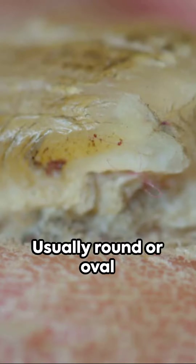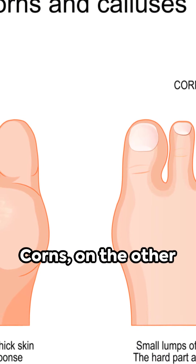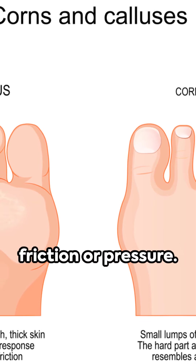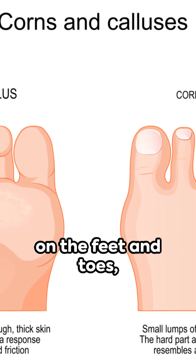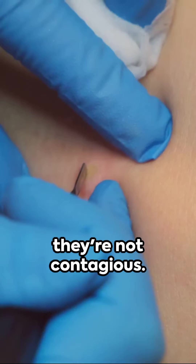Their appearance? Usually round or oval with a rough, grainy surface. And yes, they're contagious. Corns, on the other hand, are hard thickened areas of skin resulting from friction or pressure. They are most common on the feet and toes, or hands and fingers. And unlike warts, they're not contagious.